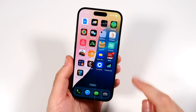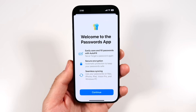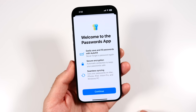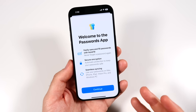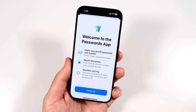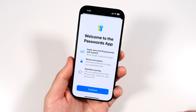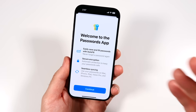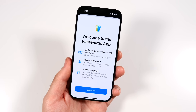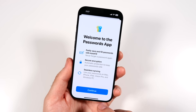On iOS 18, there's an all-new Passwords app. This is great because certain third-party password applications have already been hacked, and having Apple make a native one for their own device is a more trustworthy option. It's not just the passwords stored on your device — this is its own dedicated app.